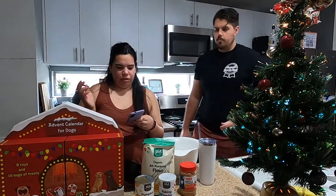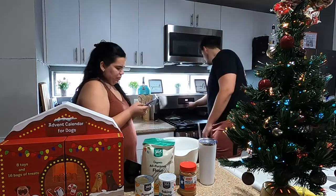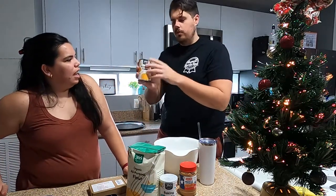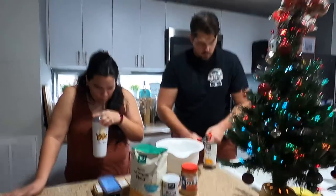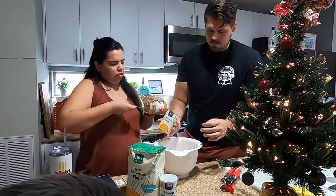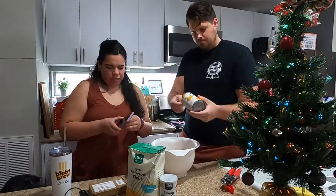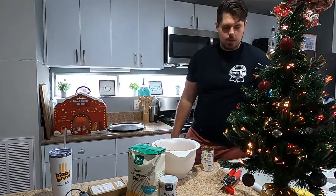The recipe I'm following I got from Pinterest — I'll link it down below. It's just called 'Homemade Dog Cookies.' So it says preheat oven to 375. We're stirring in three quarters of a cup of pumpkin puree — 365 Whole Foods edition. And this is a half cup of peanut butter. We're already going off recipe, a shocker. These are for you, but you're gonna have to wait for them to cook. It says to add an egg yolk.